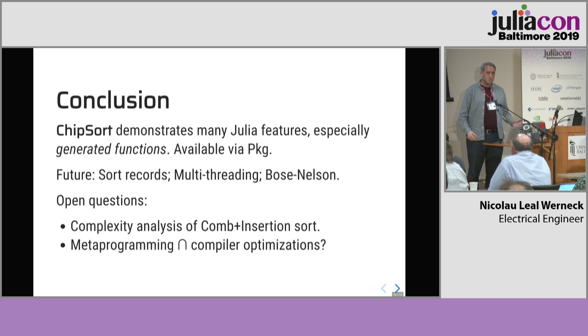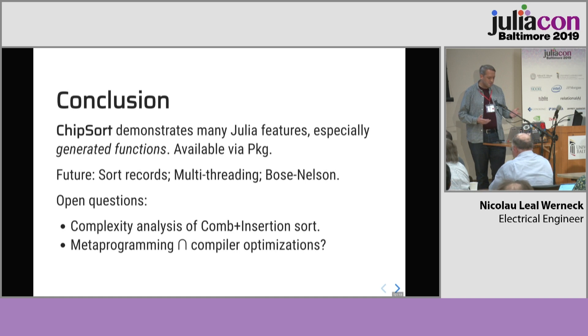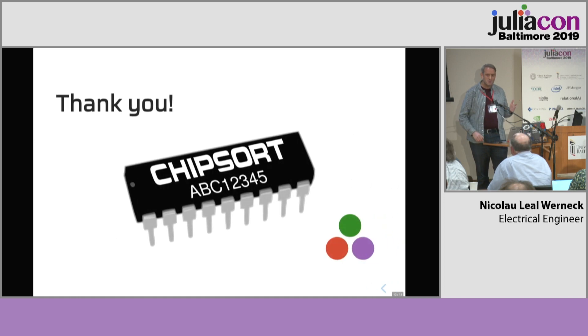To conclude, Chipsort demonstrates many good Julia features, especially generated functions. It's available for installation on the package manager. In the future, we still have to implement sorting of structures, multi-threading, and things like that. Some open questions I leave to you: first, we should have a complexity analysis of comb sort combined with insertion sort. Also, during this project I came to see that metaprogramming seems to have some relationship with compiler optimizations — is there something interesting we can do at the intersection of these two things? We can now move to your questions. Thank you.